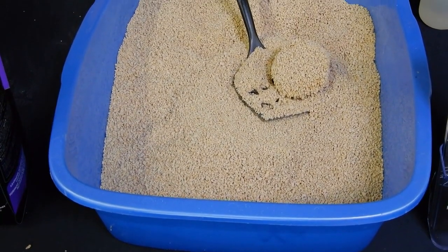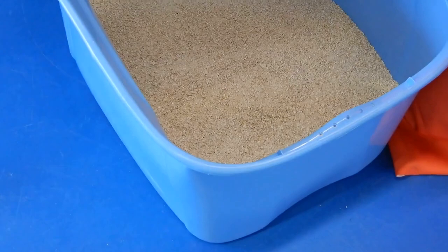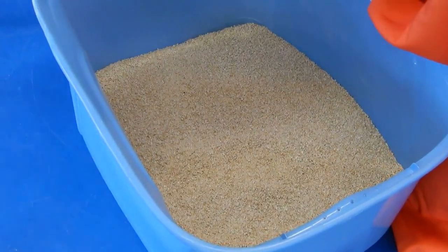Litterbox. Maintain a clean litterbox in a quiet, accessible location. Most cats prefer a private area for their litterbox.